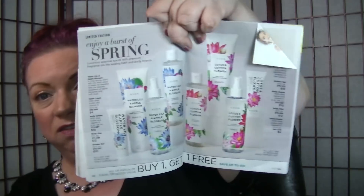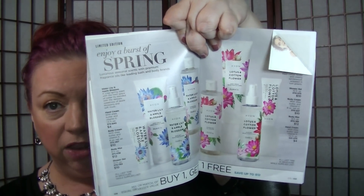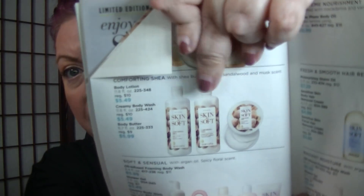Pages 108 and 109 are buy one get one free on these limited edition spring body scents — shower gel, scrub, lotion, mists. You have Water Lily Apple Blossom and Lotus and Cotton Flower. They both sound pretty good. On page 112, the Comforting Shea Skin So Soft Creamy Body Wash is on sale for $5.49. I just finished a bottle of that — that will be in my May empties. It's really creamy, silky, and thicker than expected. I really enjoyed it more than I expected to.